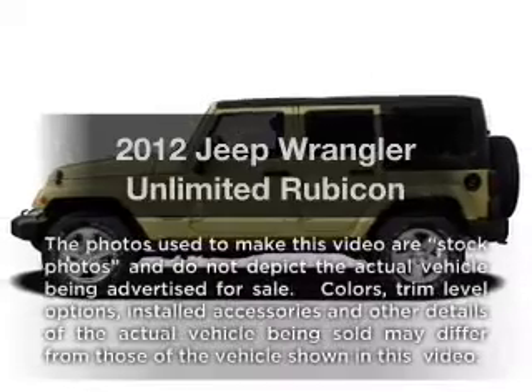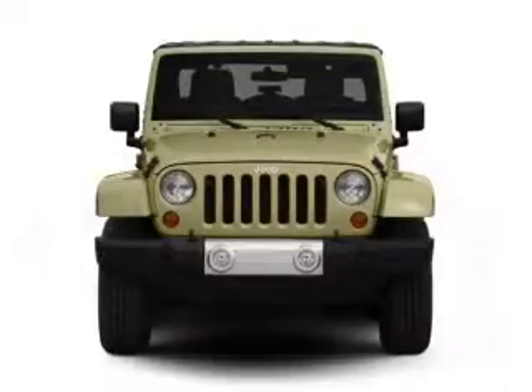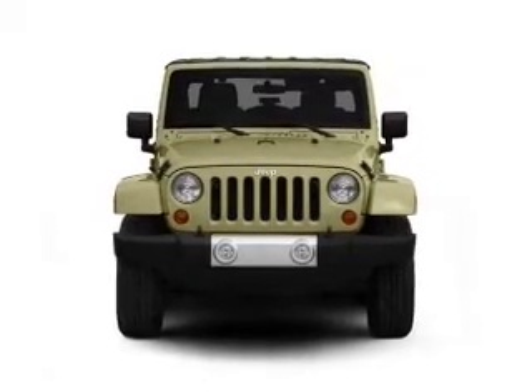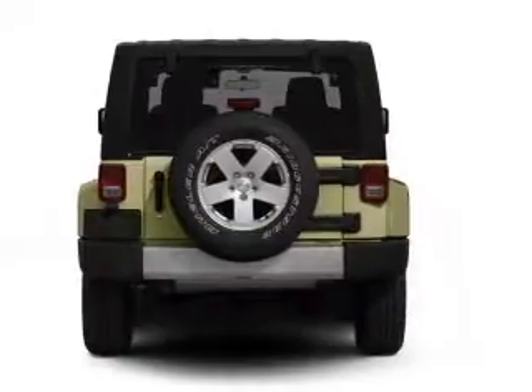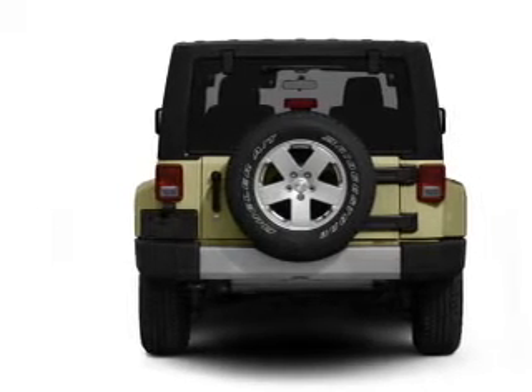Get noticed in this 2012 Jeep Wrangler Unlimited. If you're looking for a first-rate auto, this one could be yours today. With a solid six-cylinder engine connected to a smooth shifting transmission, stand out from the crowd with premium wheels. Treat yourself to a premium sound system.